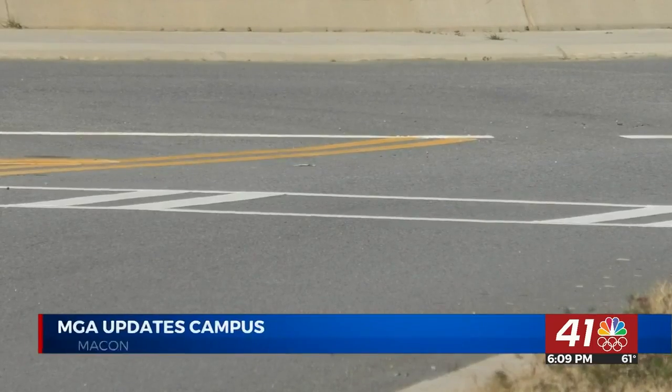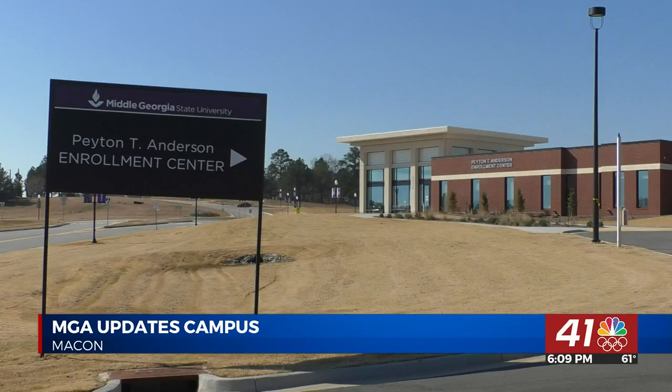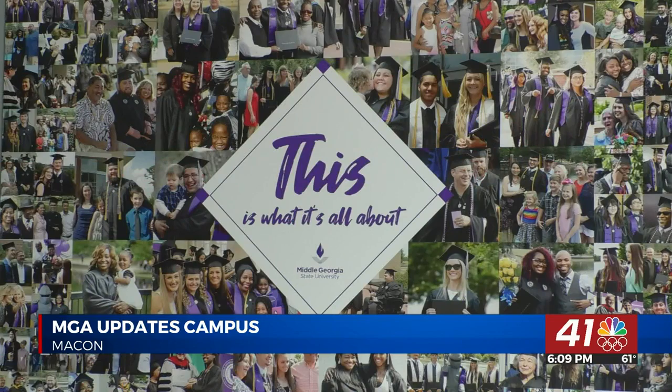In addition to new signage, the university updated campus roadways to be more pedestrian-friendly, and they opened the Peyton Anderson Enrollment Center. Sims says the center helps potential students learn more about career opportunities, programs it offers, and more. We're here to provide services to our students, to help them get enrolled, make it easy for them to understand how to register for classes and fill out their financial aid.